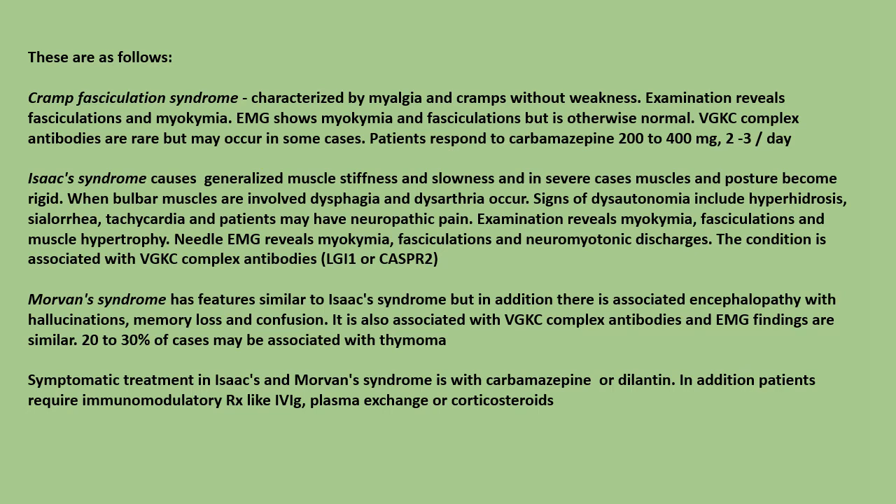Symptomatic treatment in Isaac's and Morvan's syndrome is with carbamazepine or phenytoin (Dilantin). In addition, patients require immunomodulatory treatment such as IVIG, plasma exchange, or corticosteroids.